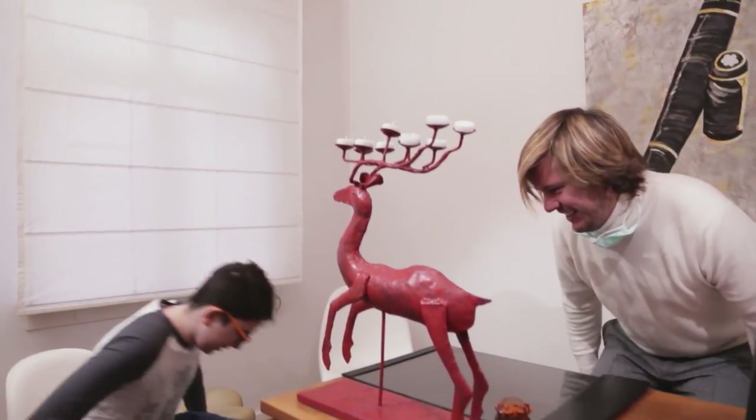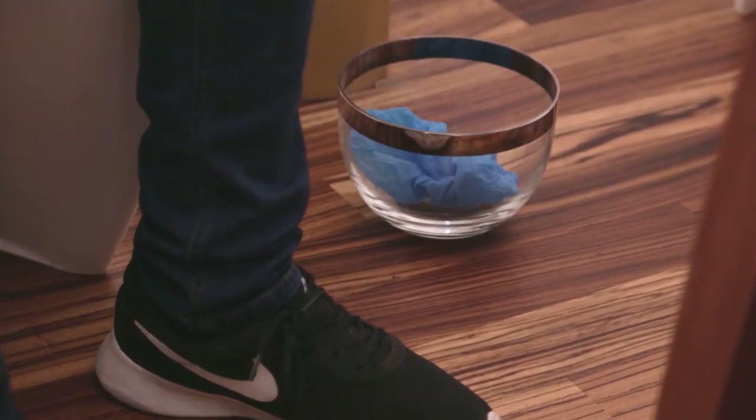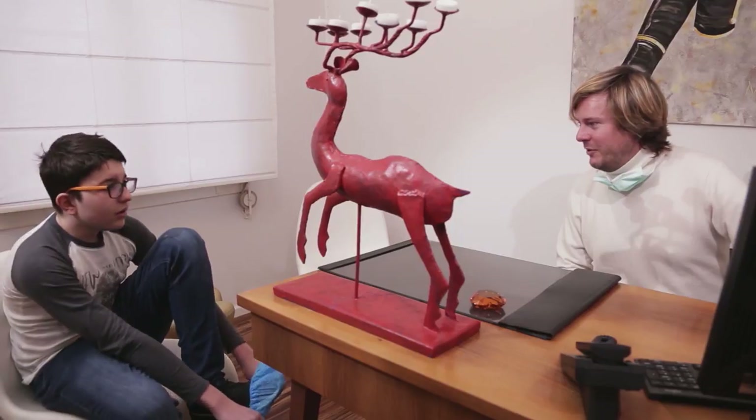My name is Dr. Benjamin Schaefer. I studied dentistry at Frankfurt University Hospital and graduated in 2002. In 2005 I opened up my own practice here in Dreieich and since then I've specialized in dental implantology.